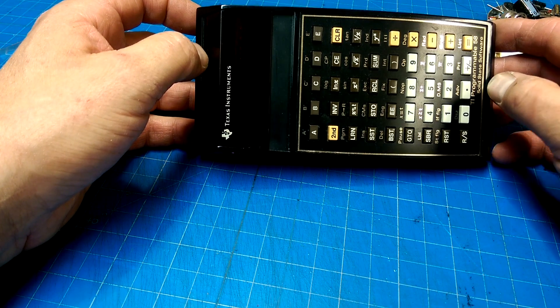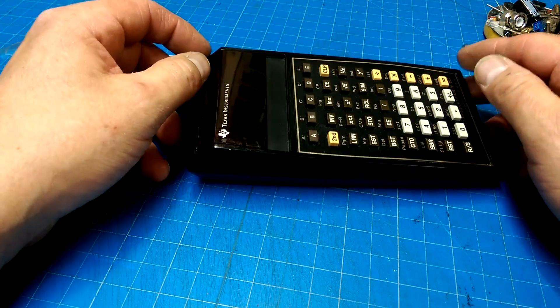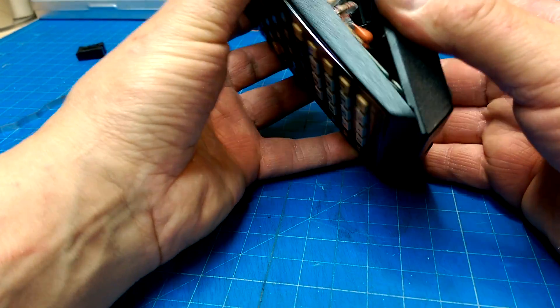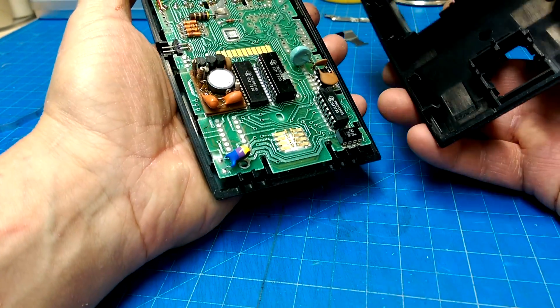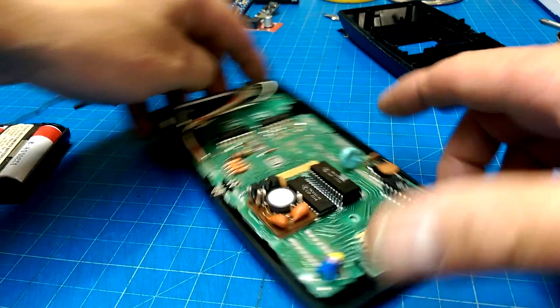Let's bring this little baby back to its glory. I'm definitely gonna have to get myself a 59 just to have as a toy. Anyways, let's get on with it. Two screws, and then you just gently pull this back and it opens up, and you can see its full glory inside.